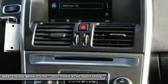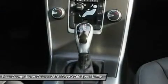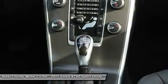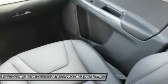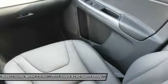Listen to your favorite tunes and stay safely connected thanks to Bluetooth phone and audio and a great sound system with a CD player, satellite radio, HD radio, an auxiliary audio jack and a USB iPod audio interface.